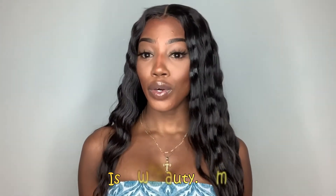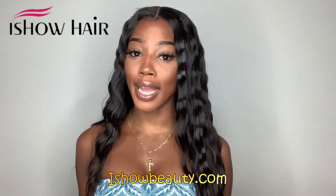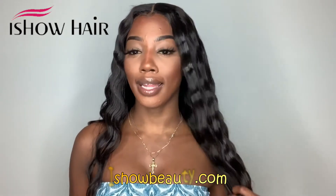One major thing I want to talk about is the closure — the knots did not come bleached, but you can absolutely go ahead and bleach them. And since this hair is human hair, you can dye or bleach it to whatever color or shade you'd like. That's one major thing I love about having high-quality human hair — you can achieve the exact look you're going for while the hair still holds up really well.